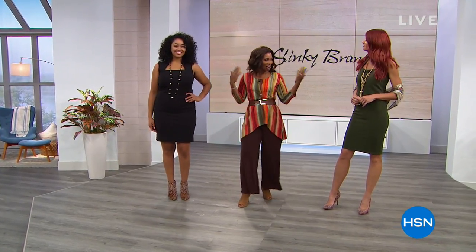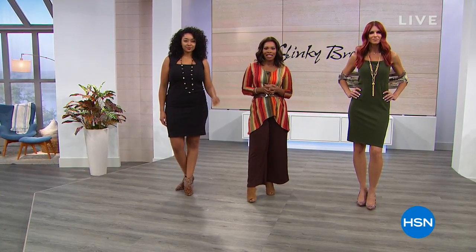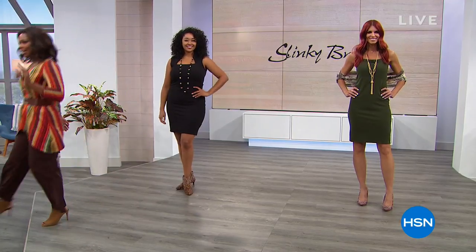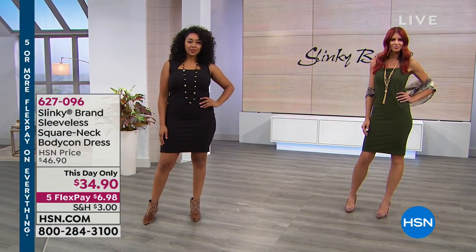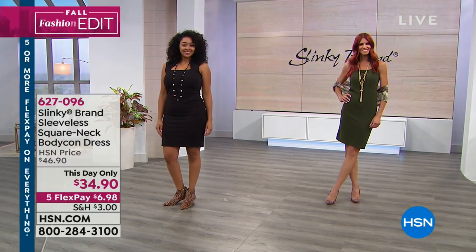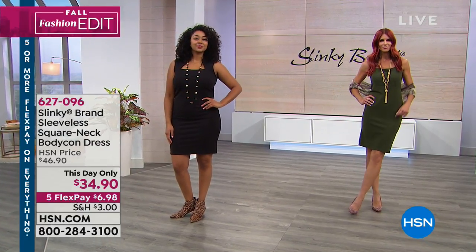We've got some really great dresses that we're going to start off this hour with. If you love the ones that you see right here, you're going to have a chance to get the color of your choice. This is a this-day-only price — the first time we've had it at this price. You're saving about $12 off our regular HSN price, and you've got five flex pay, which makes it less than $7 to get these home.